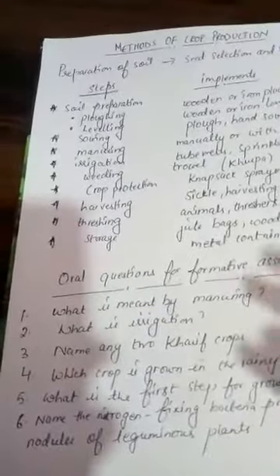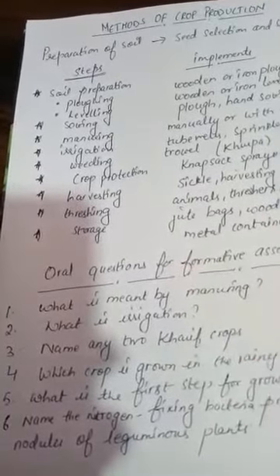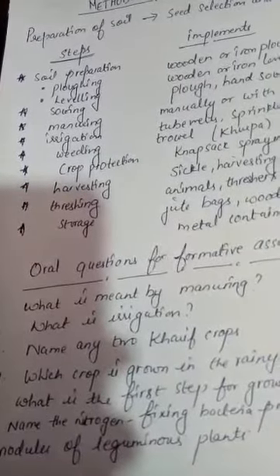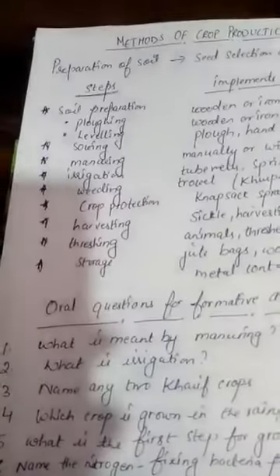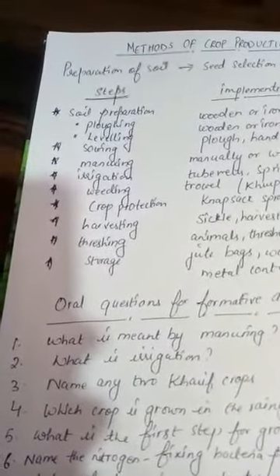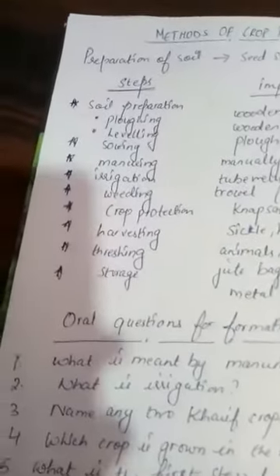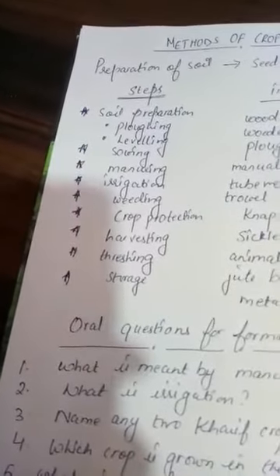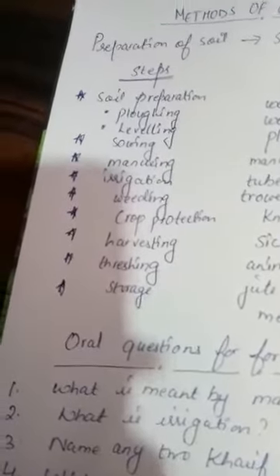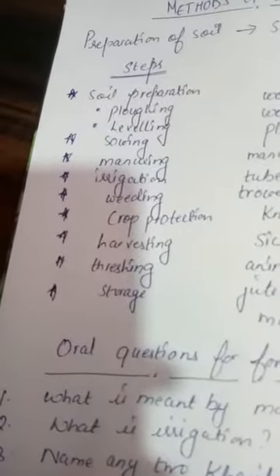Loosening and turning the soil has the following advantages: loose soil has a lot of air trapped in it, which is used by roots to breathe easily. Loose soil allows roots to penetrate deeper, securing the plants more firmly. It helps the growth of earthworms and microbes, which provide nutrients into the soil and aid in further loosening. Turning and loosening also brings nutrient-rich soil to the top so plants can absorb nutrients more efficiently.